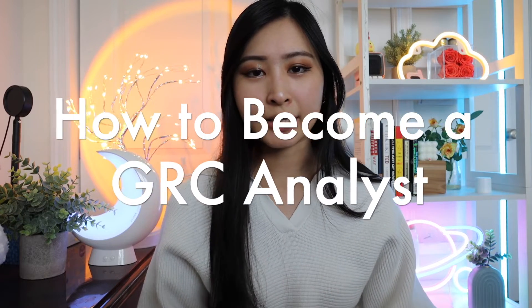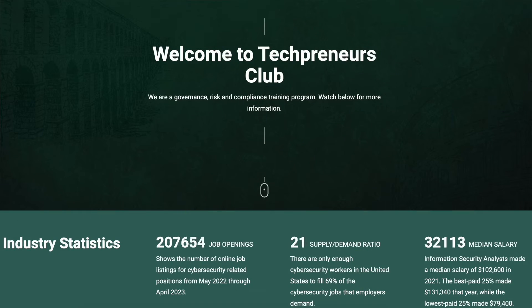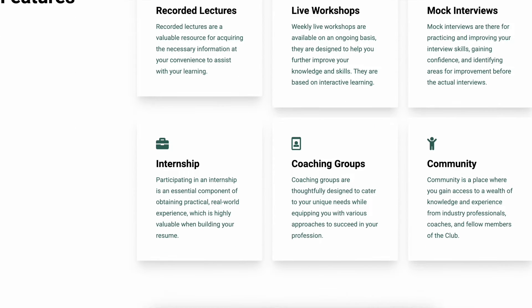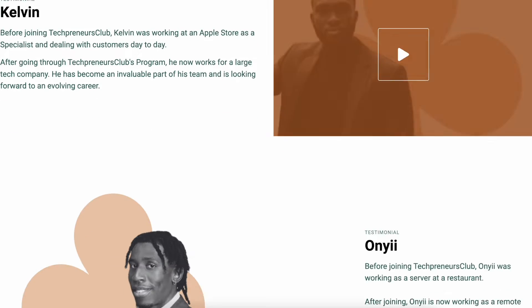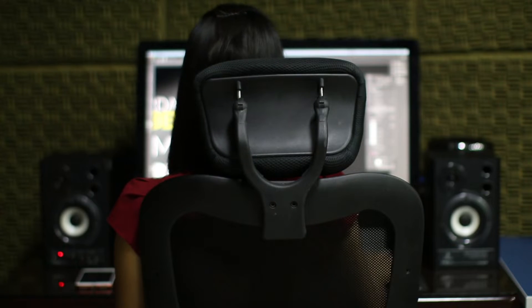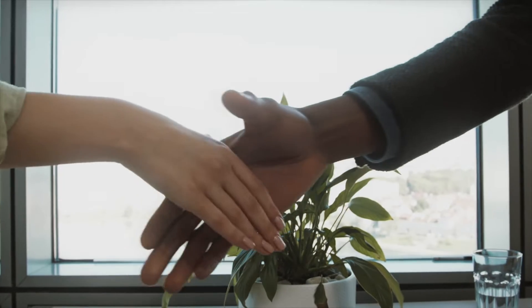So how can you start a career as a GRC analyst with no previous background? I recommend getting started with Tech Preneurs Club, an online program that teaches you everything you need to know from start to finish, where you can come in with no prior background or knowledge in GRC. They also have an in-house internship program that gets you relevant hands-on experience to put on your resume and talk about with future employers. They'll teach foundational concepts, the skills you need, and not only the material but also prepare you for the job, including applying to GRC jobs on your behalf.